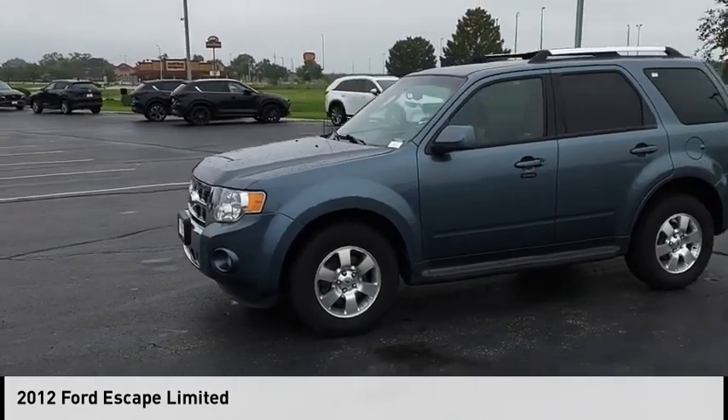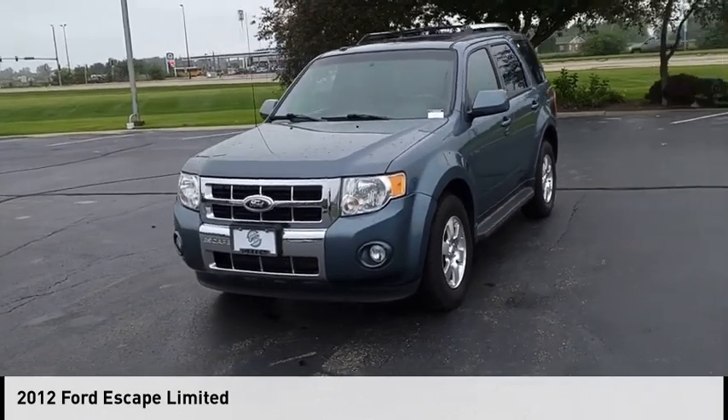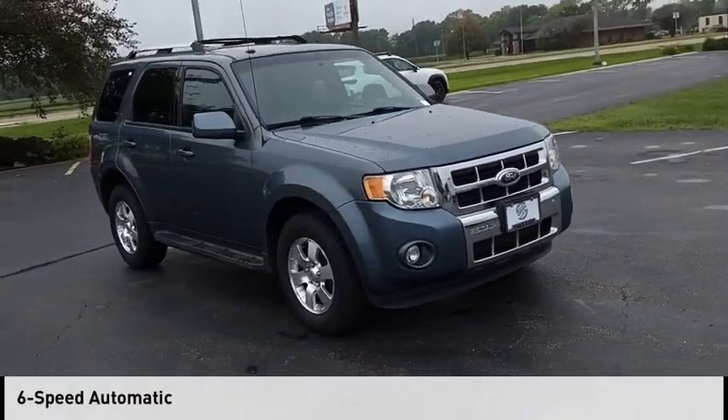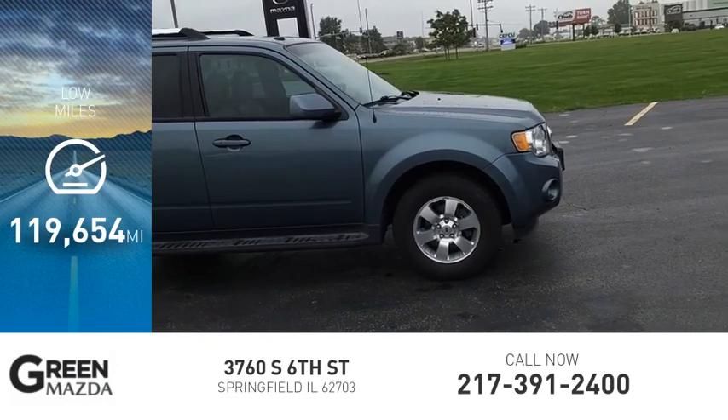Looking for the right vehicle? Check out the 2012 Escape. This vehicle is powered by an all-wheel drive, six-cylinder, 3.0 liter engine, and comes with a six-speed automatic transmission. This vehicle has less than 120,000 miles.